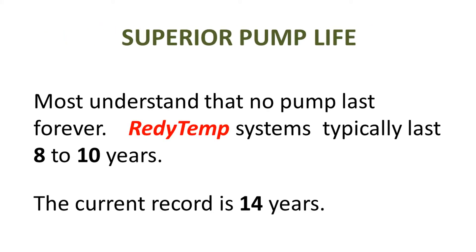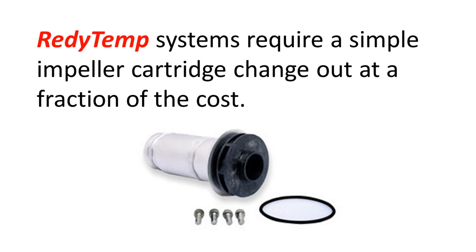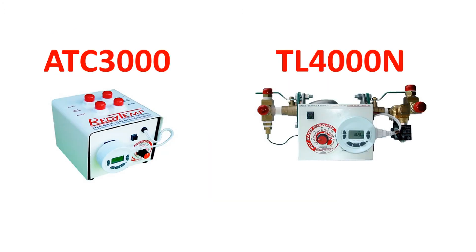Most understand that no pump lasts forever. ReadyTemp systems typically last 8 to 10 years; the current record is 14 years. Many pumps on the market are factory sealed, meaning they require total pump replacement when they get old. ReadyTemp systems require a simple impeller cartridge change-out at a fraction of the cost.